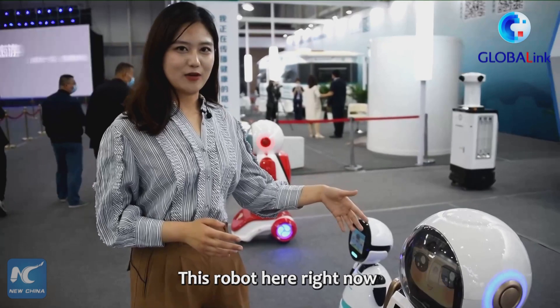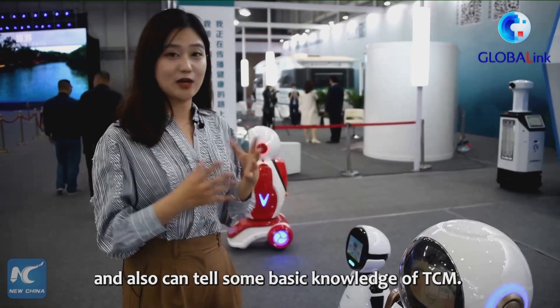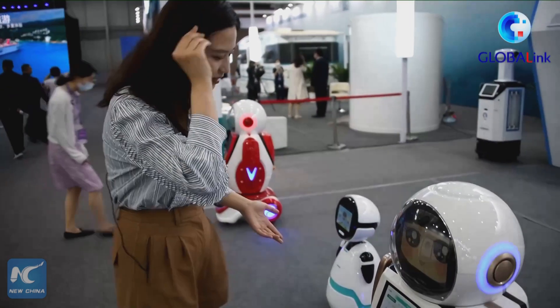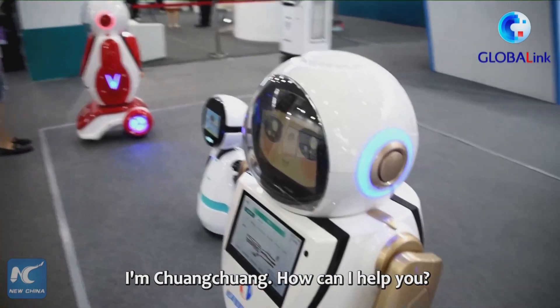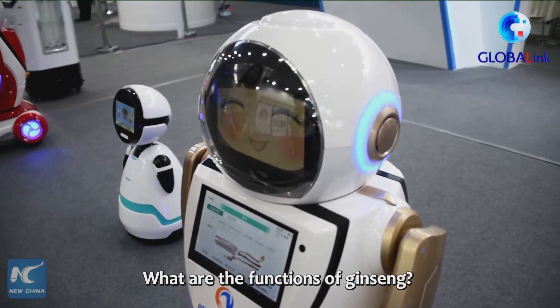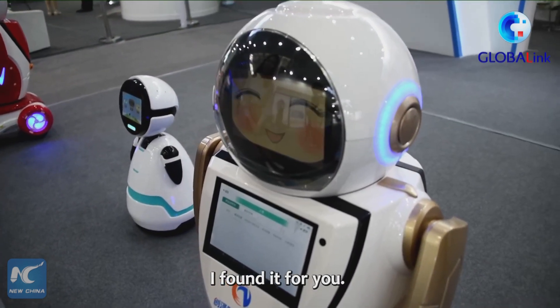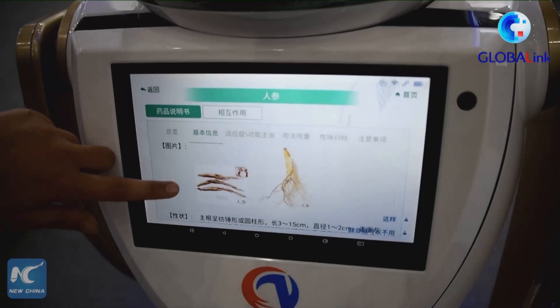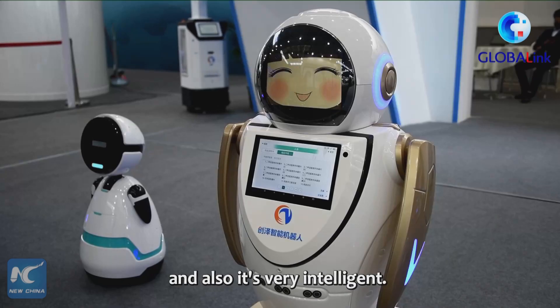This robot here right now can give me some proper diagnostic suggestions and also share some basic knowledge of TCM. Let's try. It's very convenient and also very intelligent.